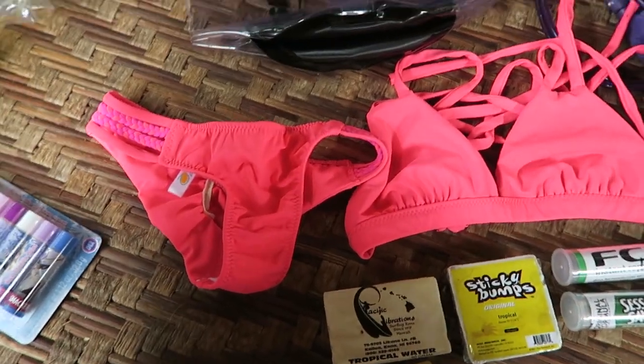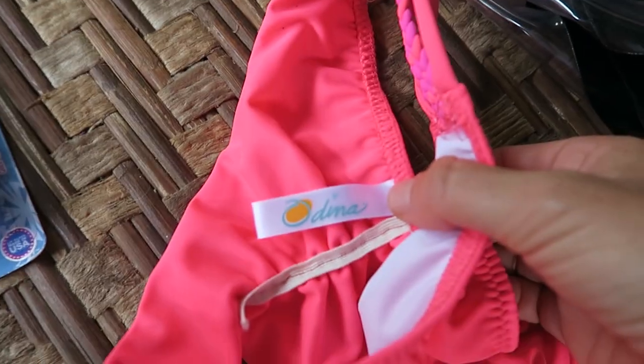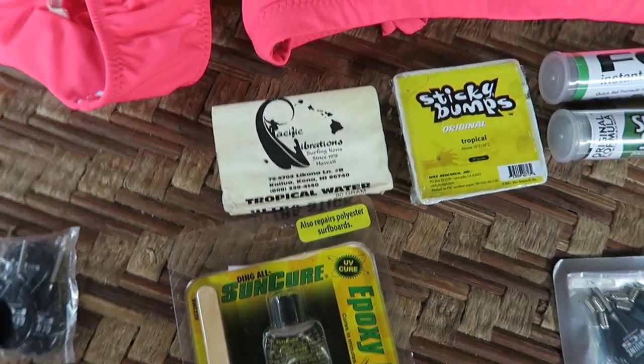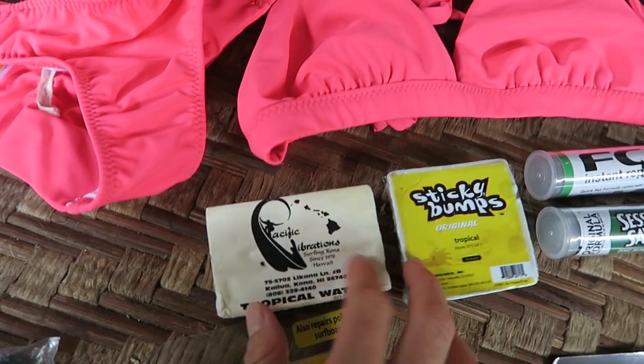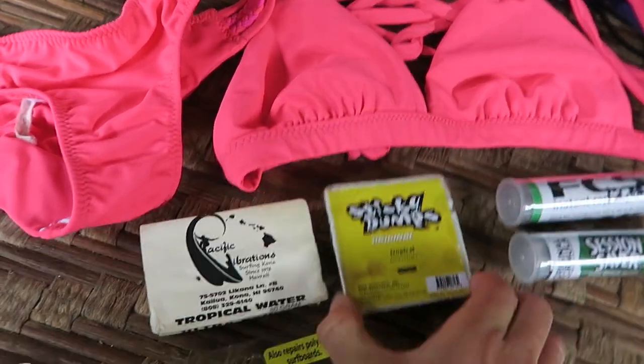Of course the pink bikini — Odina, made from recycled plastic bottles. This is my Allison's Adventures version of the Odina bikini. Then we've got wax, which is a necessity — a local company here, Pacific Vibrations. And also some Sticky Bumps.